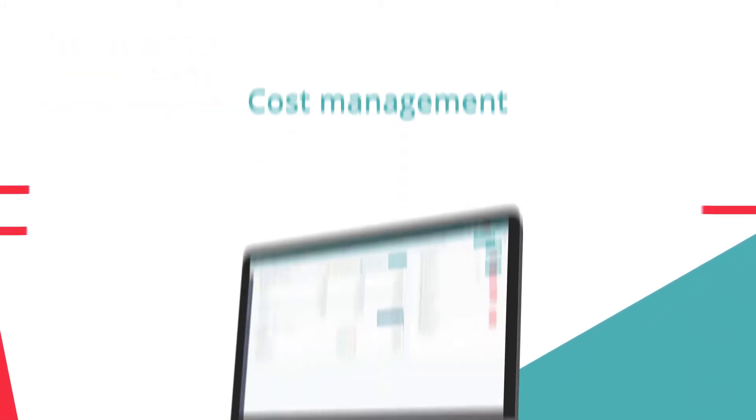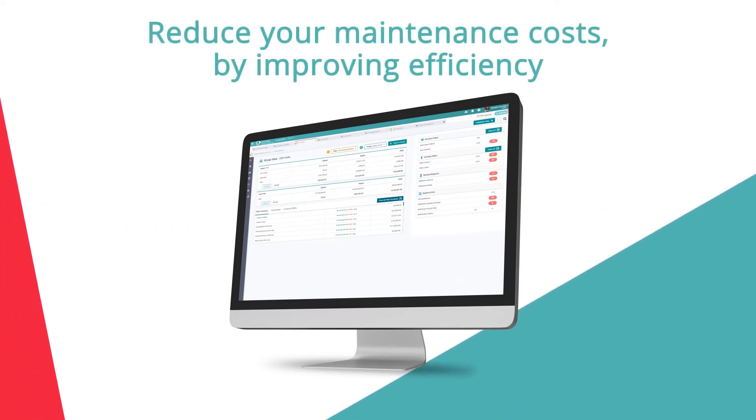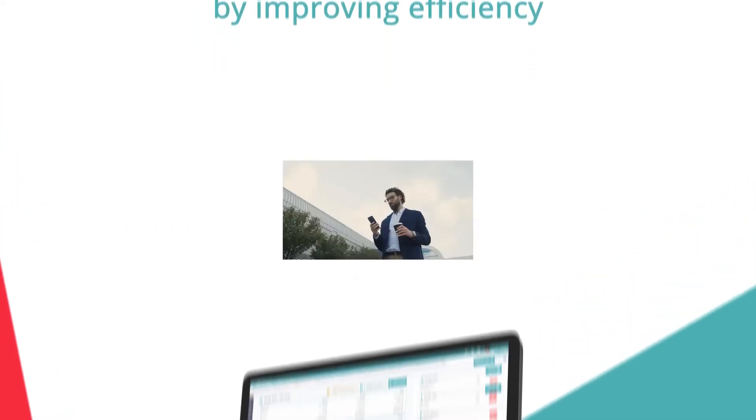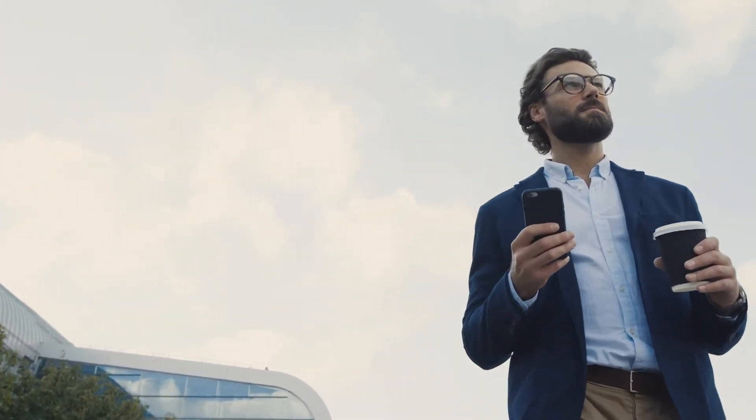Benefit from complete cost control over repair expenditure, delivering year-on-year benefits and ROI. With decision-making and authorisation made on the go via the mobile site.